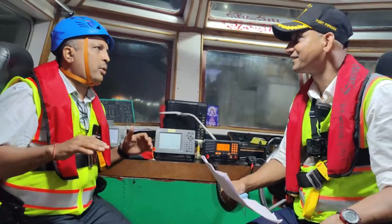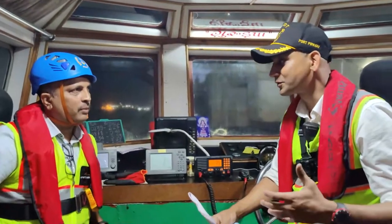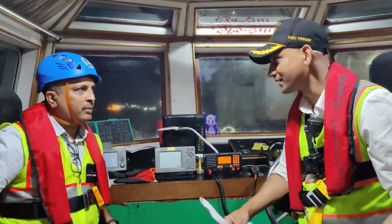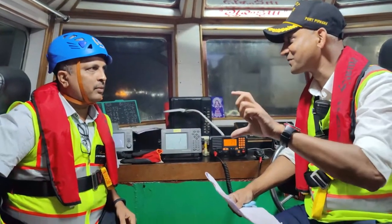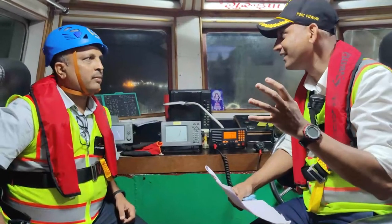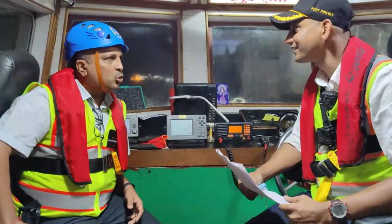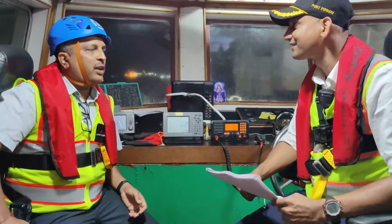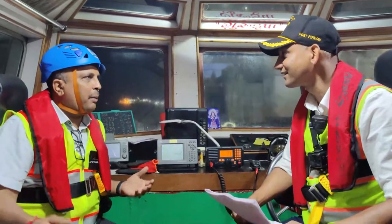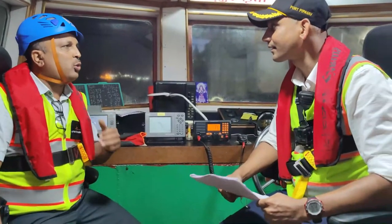We all have to get onto one single platform before we start the operation. I anticipate that very soon technology will be there where when the pilot is conducting the master-pilot exchange, there could be a digital display on the tugboats so the tug masters can hear what was discussed and have a good understanding of what was agreed upon. In the days to come there will be situations when remote pilotage will be carried out, and these technological and social changes will come in.